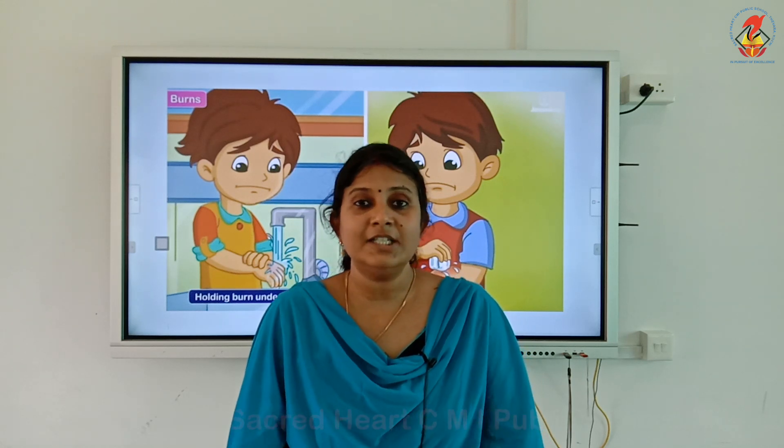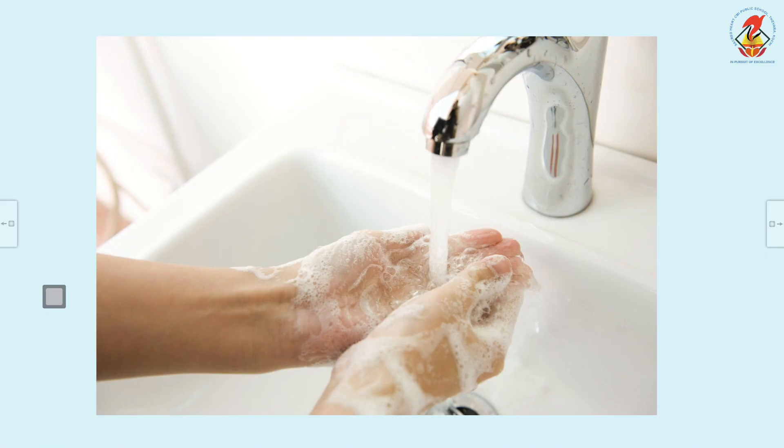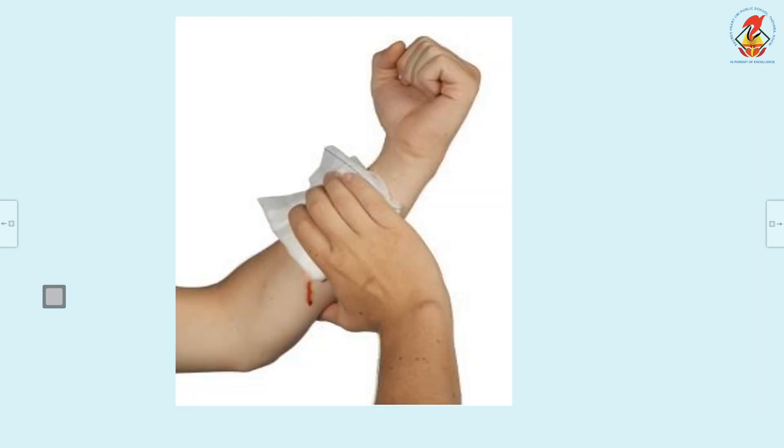Now let us learn the first aid measures you have to follow when a cut or wound happens. It is very important to stop the bleeding as soon as possible and take great care to avoid infection. Wash your hands with soap and water, then place a clean cotton pad or cloth firmly over the wound, or place an ice pack on the bleeding part to stop bleeding.